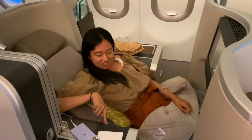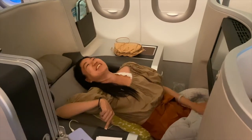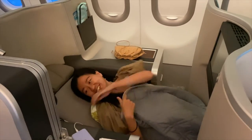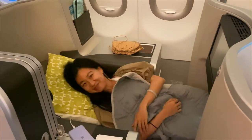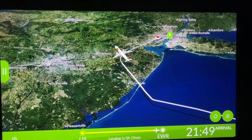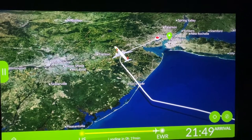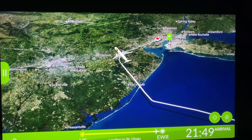After enjoying the meal, I went to sleep. The throne seat again provided lots of space and privacy, which really helped to get a good sleep. It is interesting that the flight to Newark International Airport took a big detour — maybe it was trying to avoid all the skyscrapers.